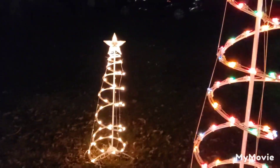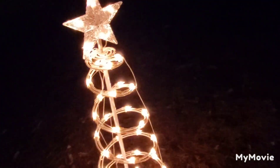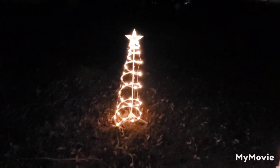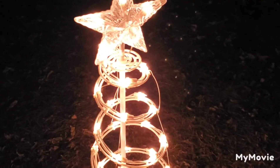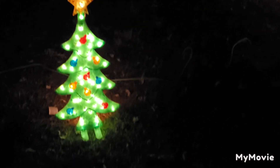I think they're the same size. They both have the same color lights on them — just clear lights, nothing too special, though I do like them. They're pretty cool.